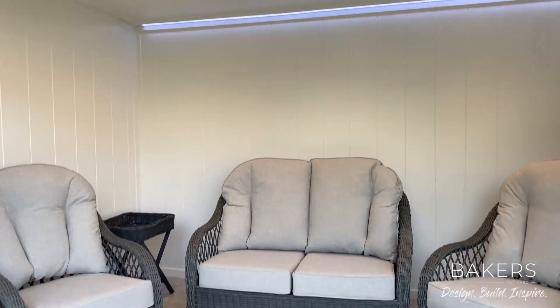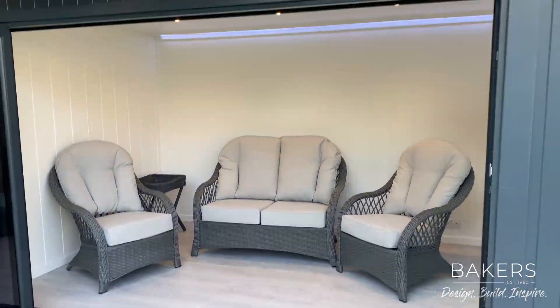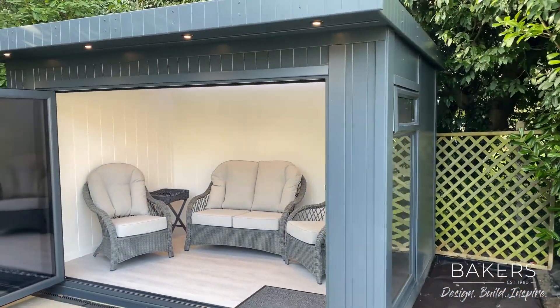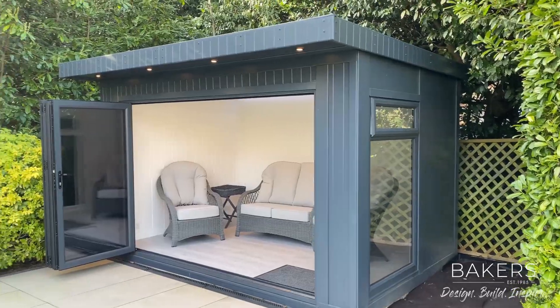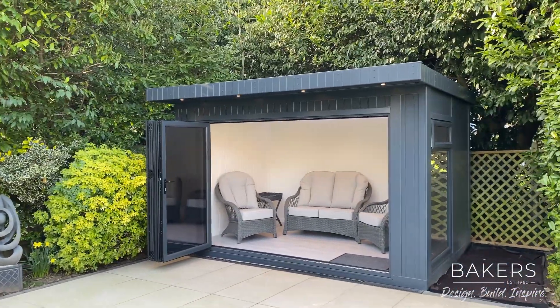We've done the wall wash lighting along with the main lighting up there, with the 10-year pack guarantee, the V100 cladding, cement board to the side — and actually both sides and the back — and then the MTX to the front.